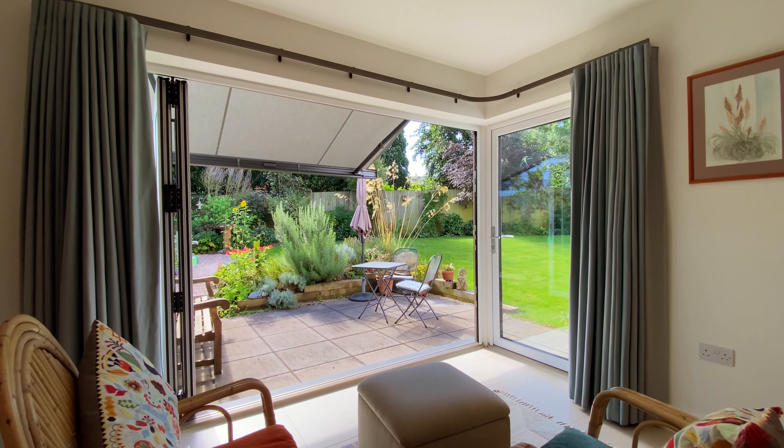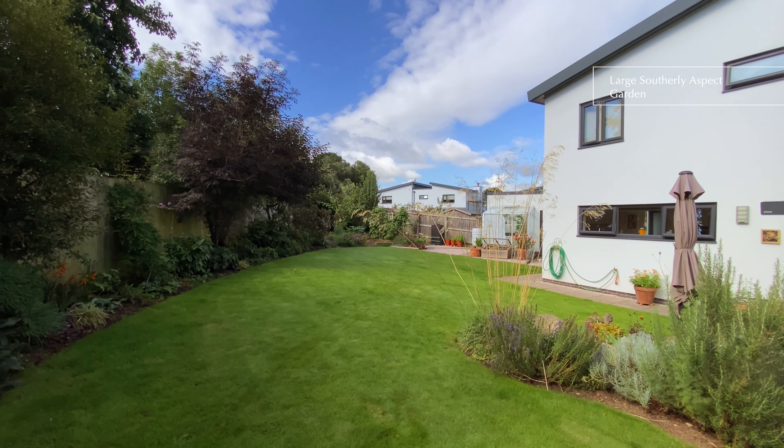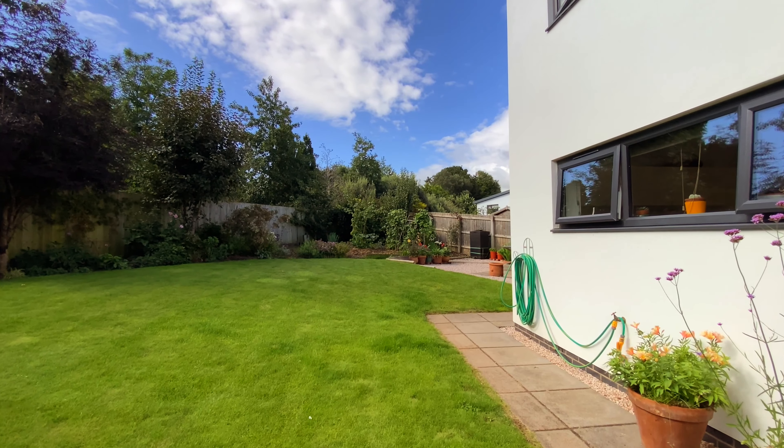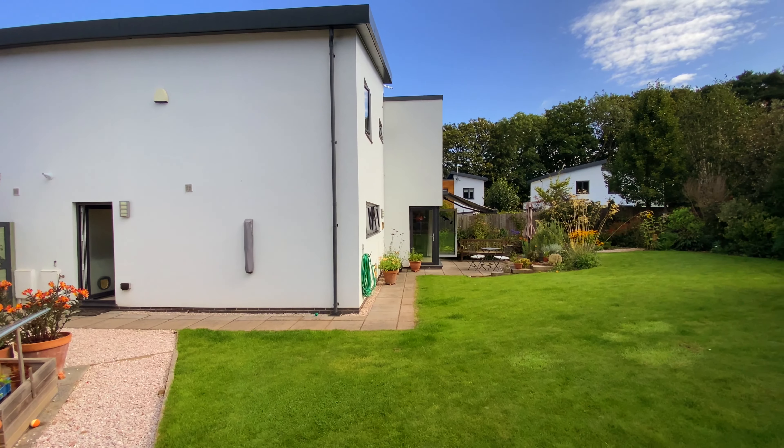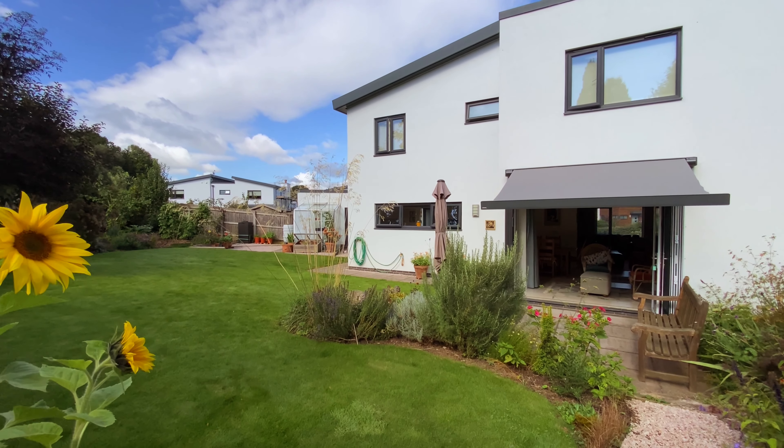A feature of the property are the lovely lawn gardens, well established with flower and shrub borders. There's a paved patio area as well as a greenhouse and an outside tap.